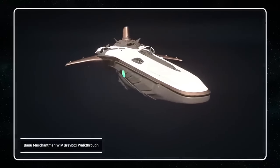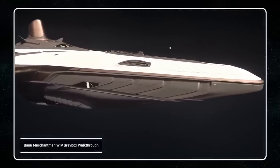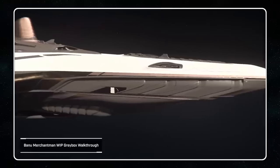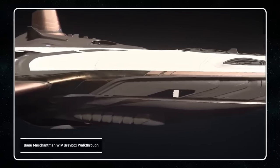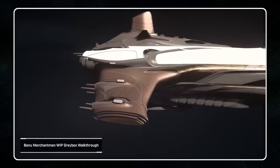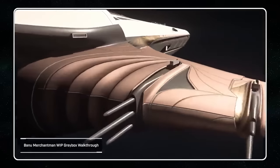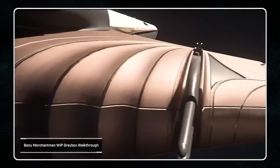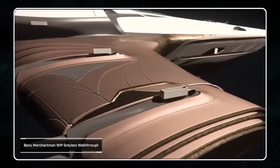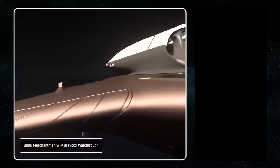Today we're going to be covering the Banu Merchantman from the ISC that we just got, which is really great. A lot of people aren't too happy about it, but I don't care. The outside of the ship is further along than the interior. The interior was said to be in its white box phase, but during this video it does say that it is in its grey box, but the exterior is further along than the interior. They're just focusing on different parts of the ship.